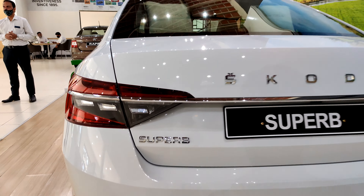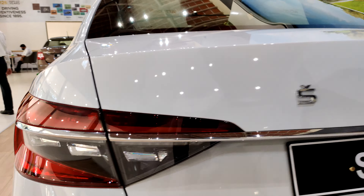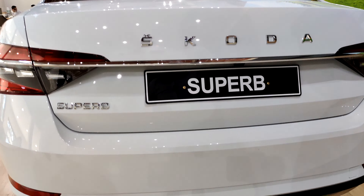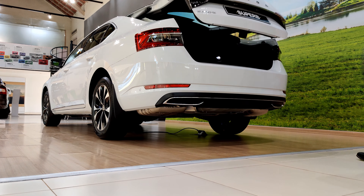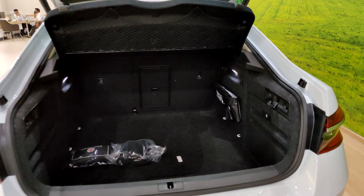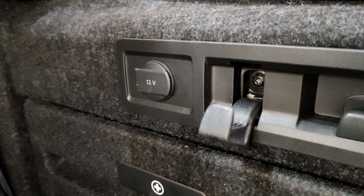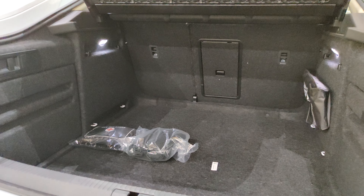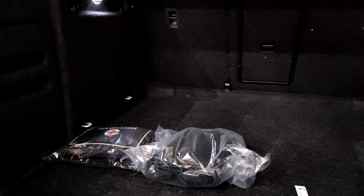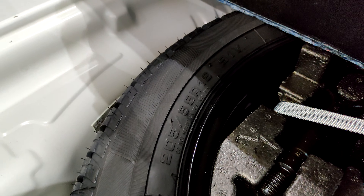Speaking about the rear end, you get the Superb badging, the Skoda badging, and LED treatment for the brake lights. Let me show you the new feature of swiping under the floor to open the boot lid. The boot is really massive in size. You get illumination on both sides, a 12-volt socket, and a small hook where you can slot in your bags. You also get a first aid kit and a net to keep items from moving. The spare wheel is a 16-inch unit with 205/55 rubbers.